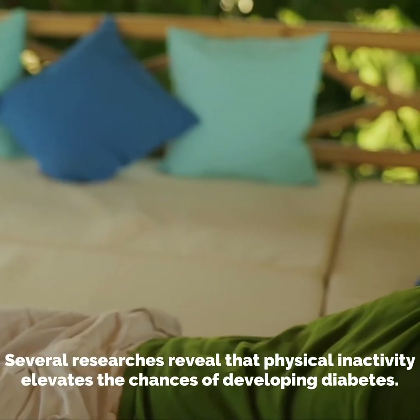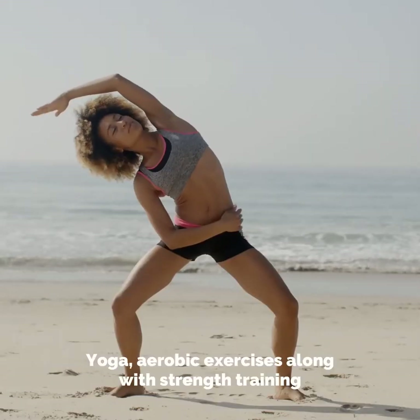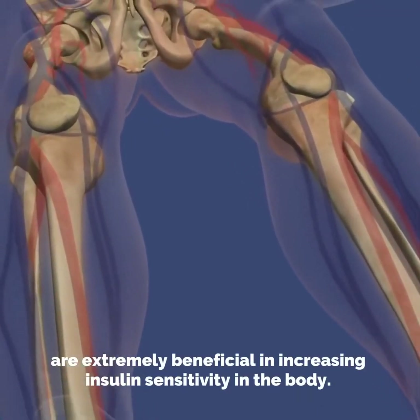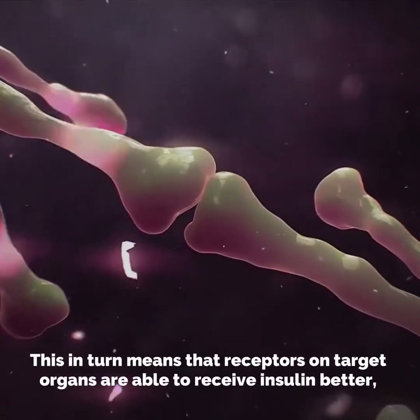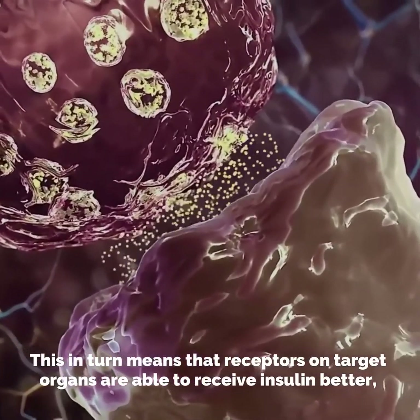Number two: regular exercise. Exercise is a proven way for diabetes control. Several research studies reveal that physical inactivity elevates the chances of developing diabetes. Yoga, aerobic exercises, along with strength training, are extremely beneficial in increasing insulin sensitivity in the body.